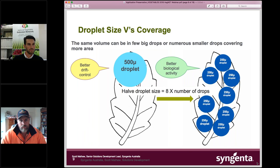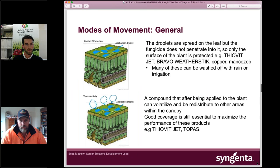Droplet size and coverage is important. If you start with a 500 micron droplet and halve the size to 250 micron, you get eight times more droplets; going to 125 micron gives another eight times more droplets — fantastic from a coverage point of view. But once you go below 250 micron, you're entering the realm of a driftable droplet that can move on air currents or inversions. It's about having a combination of heavy droplets that help penetrate the canopy and finer droplets to achieve coverage. Labels are now specifying what spray quality you must use.